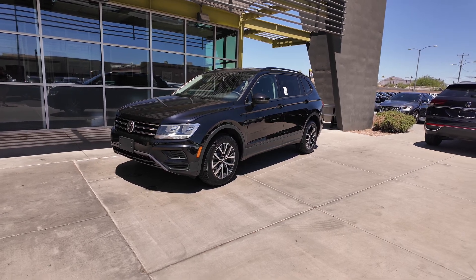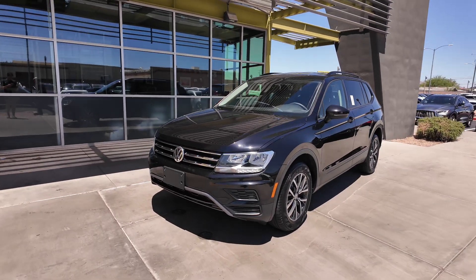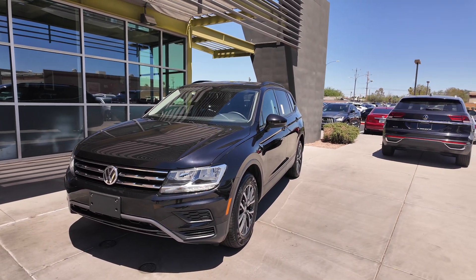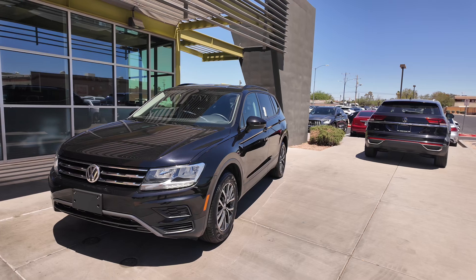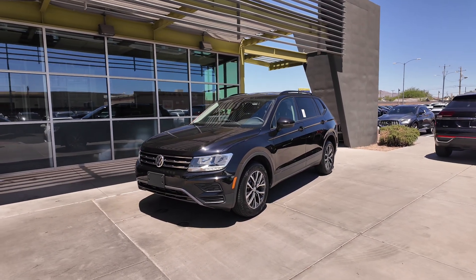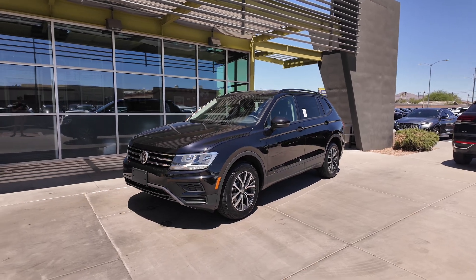This is actually a really nice vehicle compared to the other Tiguans of the past. Here at the Super Car Company, we do not have city sales tax, so you're going to be able to save 2% on your vehicle purchase compared to the other lots and dealerships around the area — especially Scottsdale, which is around 3% compared to us.